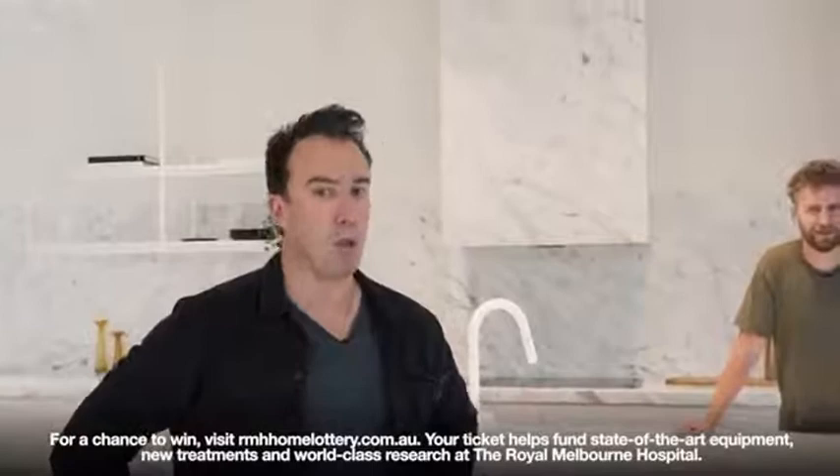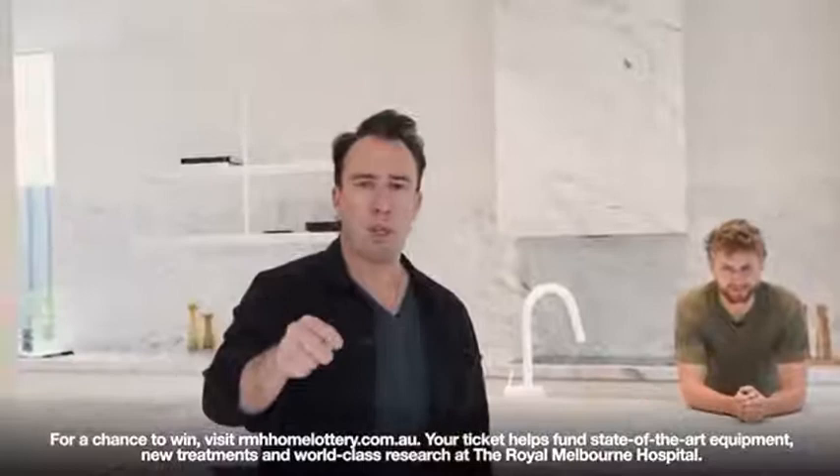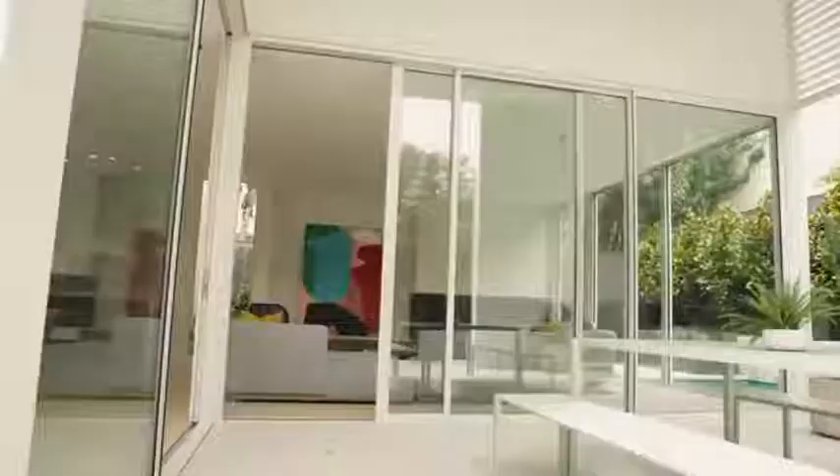How much did you say this house is worth again? To you, my friends, it's just the cost of a ticket to the Royal Melbourne Hospital Home Lottery Draw. But really, $4 million with $250,000 worth of gold as part of this amazing prize.